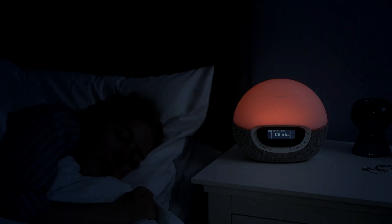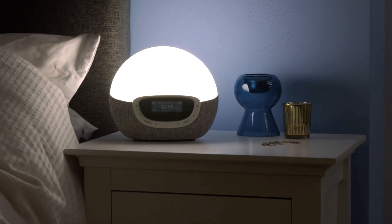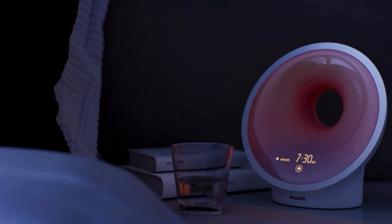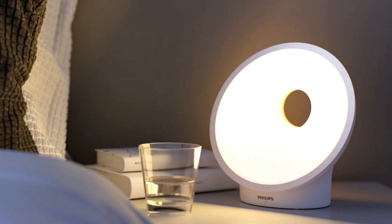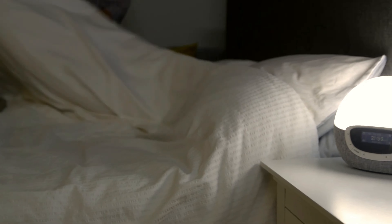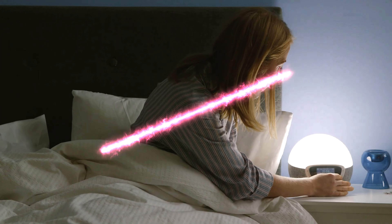Sunrise alarm clocks are designed to mimic natural sunlight, gradually brightening your room before your set wake-up time. This gentle light transition helps to wake you up more naturally, reducing the jarring effect of traditional alarms. Many of these clocks also offer soothing sounds like birds chirping or ocean waves to further ease the wake-up process.